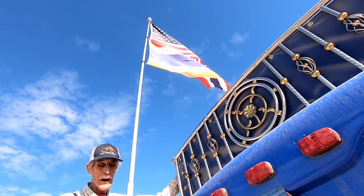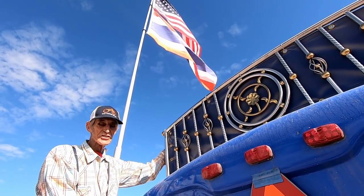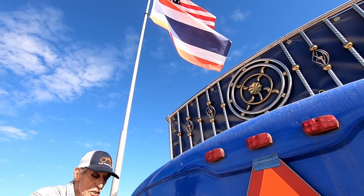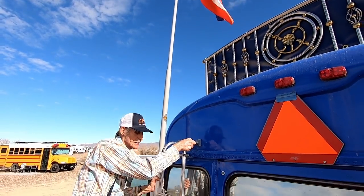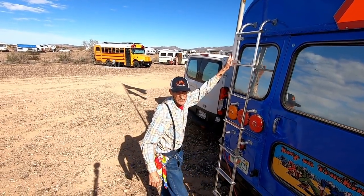I have two flags up on top. The top one is the American flag and the bottom one is the Thai flag. Like I was saying, I live in Thailand in the winter, so since I'm kind of a semi-permanent resident there, I figured I'd fly the Thai flag too — it's part of my life.